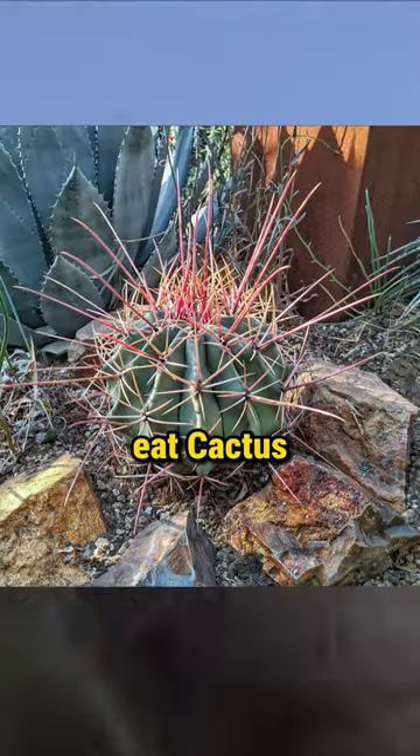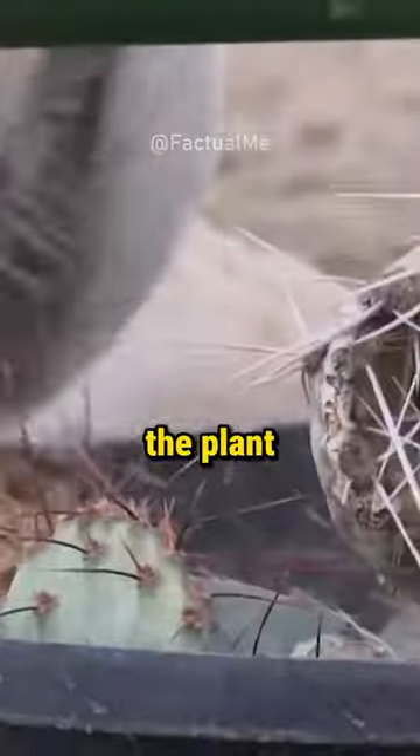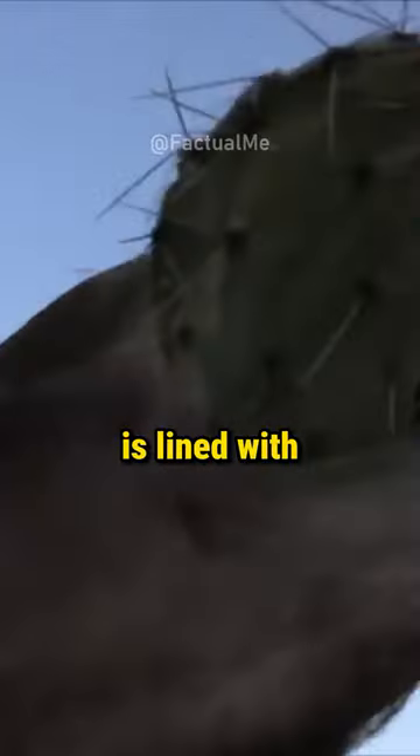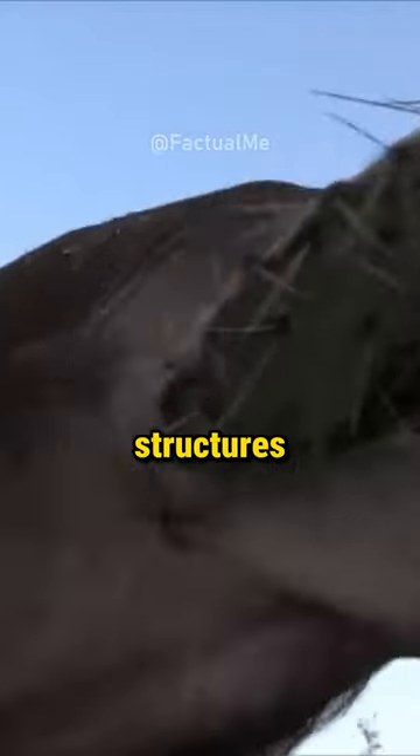Do you know how camels are able to eat cactus with thorns on them? As you might be able to imagine, the 6-inch needles on the cactus make the plant difficult to chew. Because of that, the inside of a camel's mouth is lined with raised, cone-shaped structures called papillae.